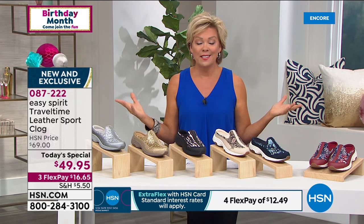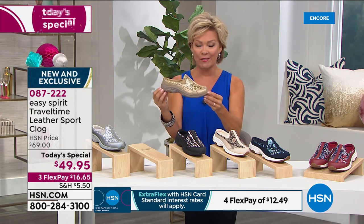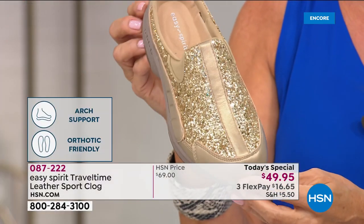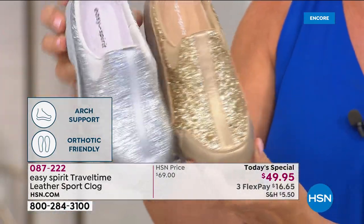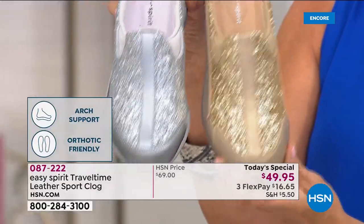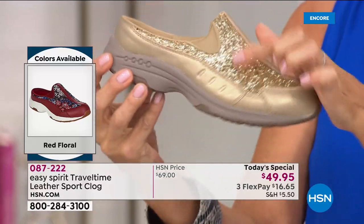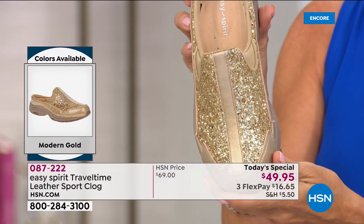Considering this is the number one best-selling silhouette that Easy Spirit makes — this is a shoe brand like 40 years old, and this is the universally number one favorite from ladies all over the world — I encourage you to give it a try tonight. It's such a cute style, especially I'm personally drawn to both of the sparkles — the silver and the gold. And yes, that's all leather — this is all leather up the vamp. You're getting all the quality that Easy Spirit is known for.